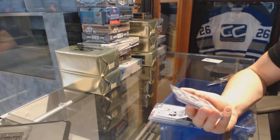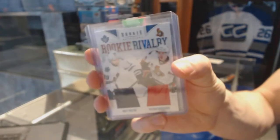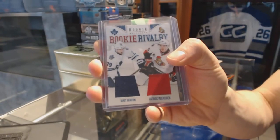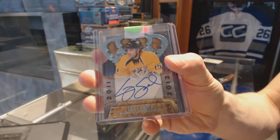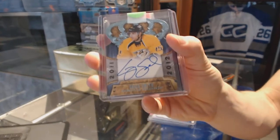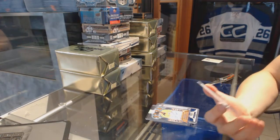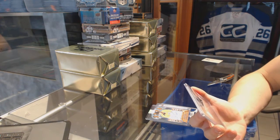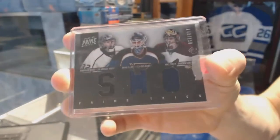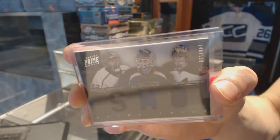We've got an 11-12 Certified Mirror Blue autograph number 18 of 99 for the Vancouver Canucks, Henrik Siddin. We've got an 11-12 Anthology Rookie Rivalry dual jersey between the Leafs and Senators, Matt Fratton and Patrick Wierchowiak. An 11-12 Crown Royal rookie autograph for the Nashville Predators, Craig Smith. And an 11-12 Panini Prime triple jersey numbered to 150, random between the Kings, Blues, and Coyotes — Jonathan Quick, Brian Elliott, and Mike Smith.